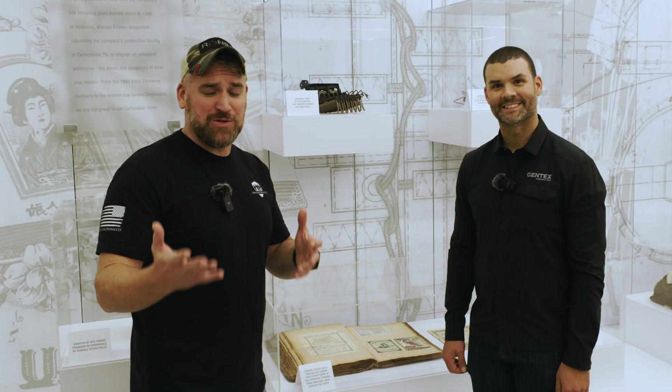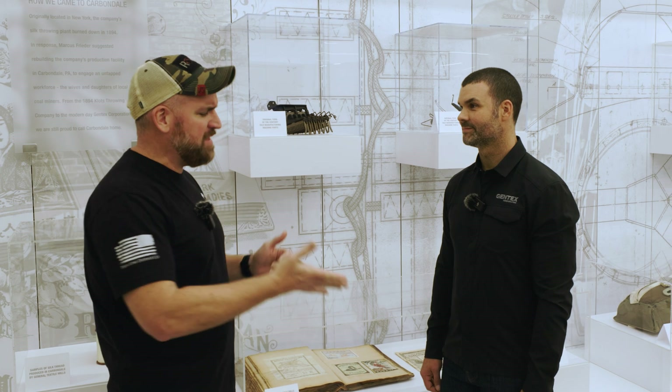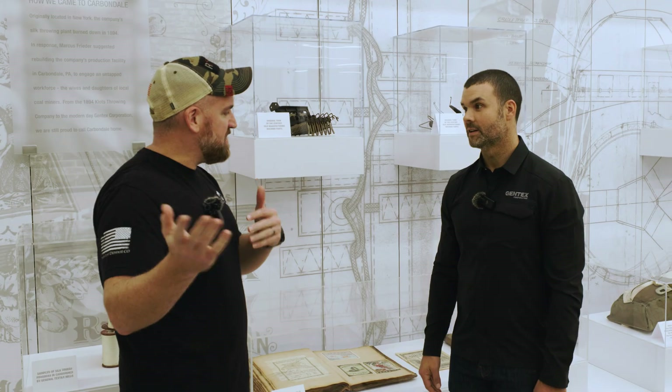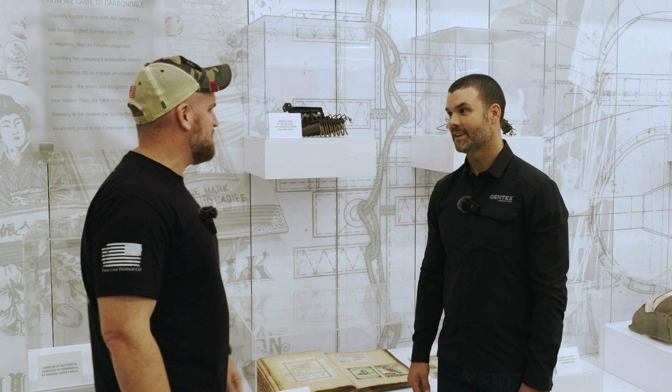All right everybody, we're in here at Gentex. We made our way in. We got Jason here manning the camera and I got Matt here with me. First off, I want to say just a huge thanks to all the people from yourself and from the Gentex Corporation and all the people who made this happen. It's a big ordeal that we finally put this together, so just a big thanks to you for letting us come out here. Could you share a little bit about who you are, Matt, and tell a little bit about what all of this is?